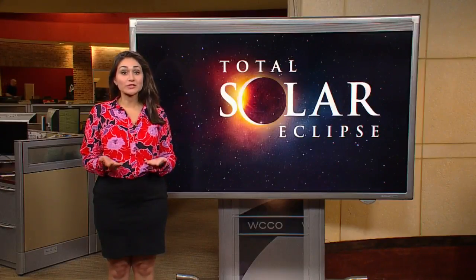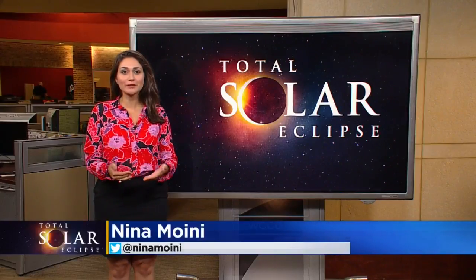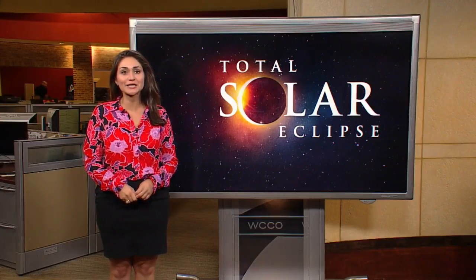Some glasses might be worth $80, but an eclipse is priceless. One alternative method for safe viewing of the partially eclipsed sun is with a pinhole projector — sunlight streams through a small hole. Directions on how to make one for yourself are available at WCCO.com/eclipse.